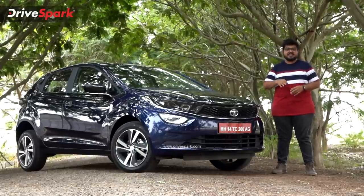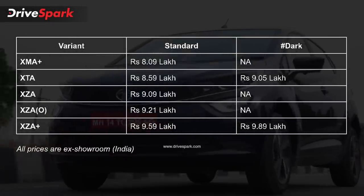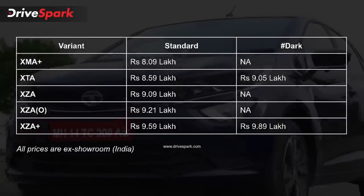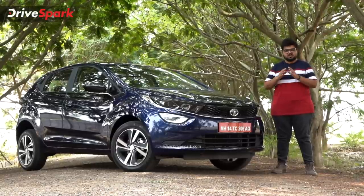For the pricing, this is the pricing details of the Tata Altroz DCA variants.